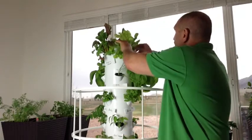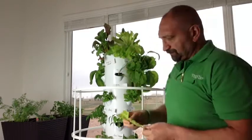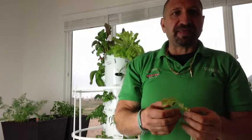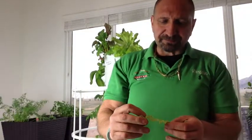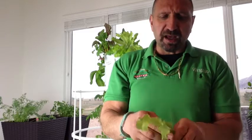Over here I got some organic bib lettuce, and as you can see everything is just so clean — there is no dirt, no bugs. Absolutely delicious. So clean.